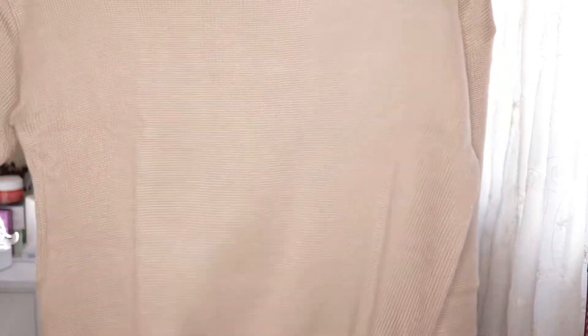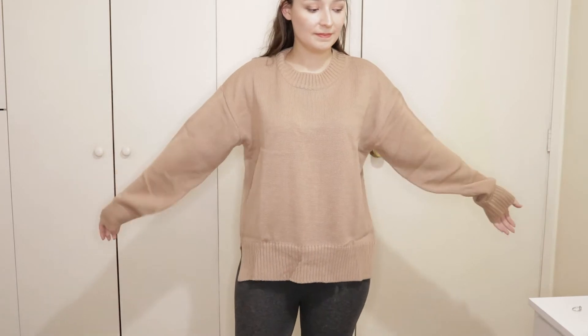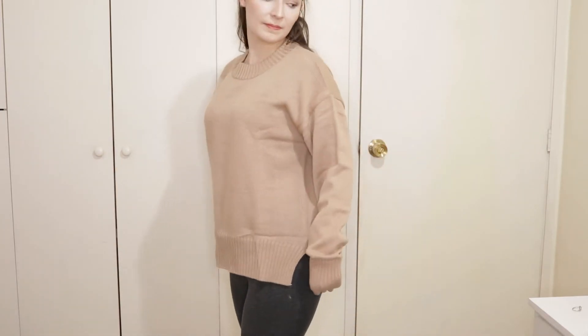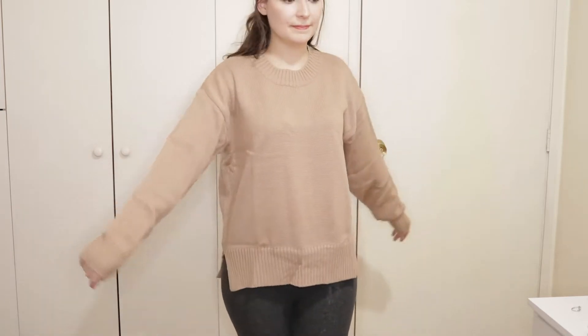Next, I bought these sweaters. They're not so thick — not thin but not thick either — so I think they would be good for autumn as well, like autumn and winter with jackets on. I bought this one in beige and also in wine, like the color wine — that's what this color is called.